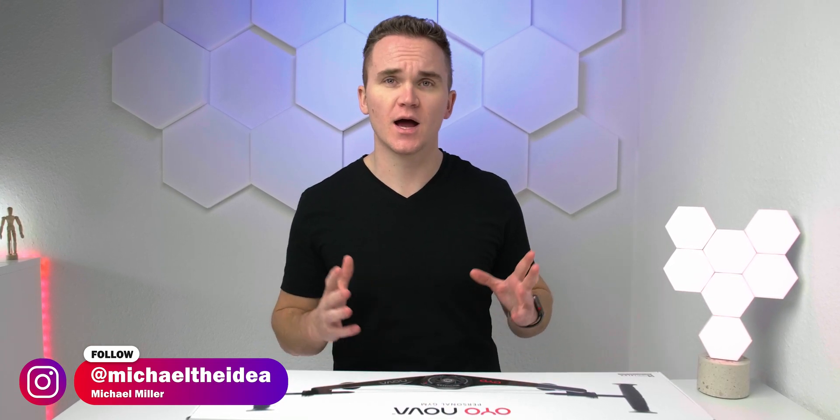Here we go and welcome to the Idea of Technology. My name is Michael and today it's another Crowdfunding Thursday.